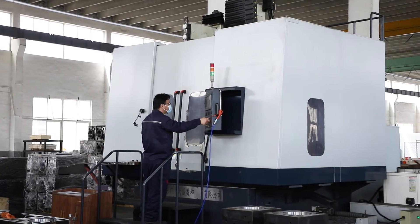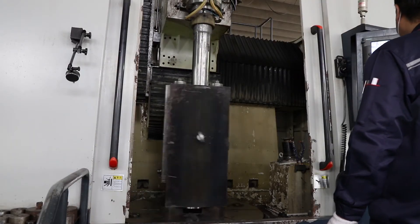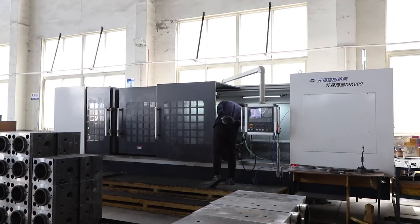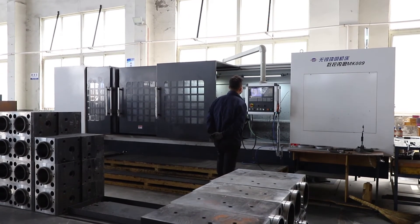We also do OEM for famous brands from the USA, Germany, Italy, Korea, Egypt, and more. We have already exported to more than 30 countries and have obtained the CE certificate.